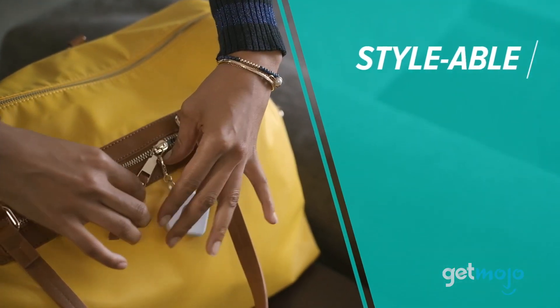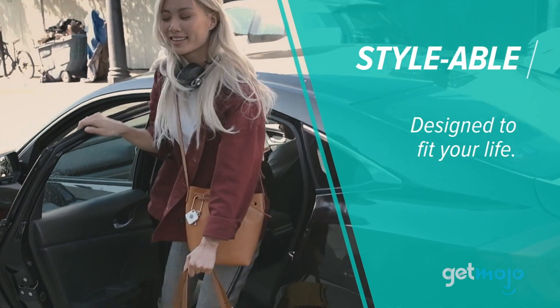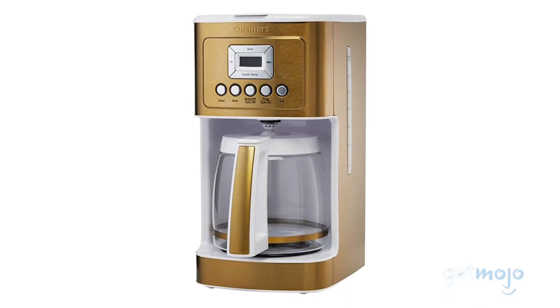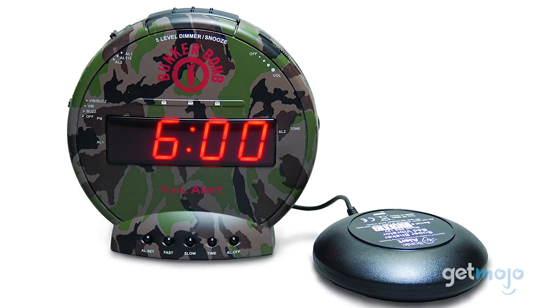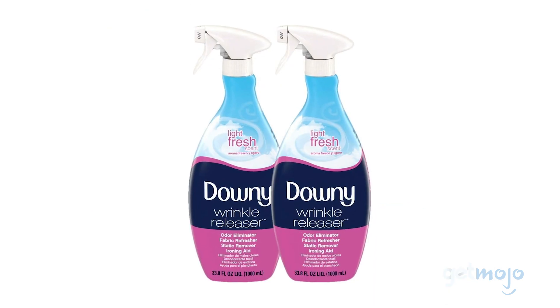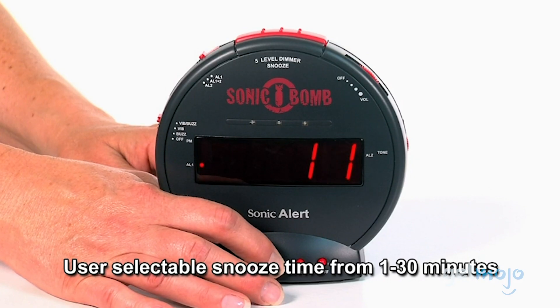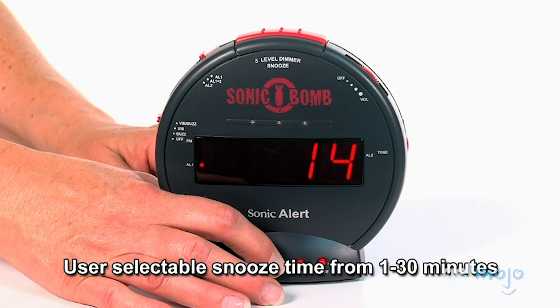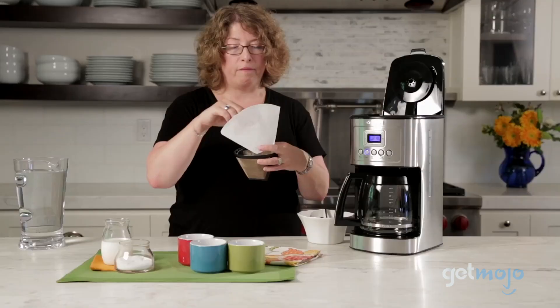So which of these products should you choose? Well, it all depends on what pattern of lateness they're trying to fix. If they're late to start the day, the Cuisinart coffee maker or sonic bomb alarm should be considered. If they spend too much time ironing, then try giving them the Downy Wrinkle Release Plus. At the end of the day, it's up to your chronically late friend to kick their habit, but any of these recommendations will make that easier to do.